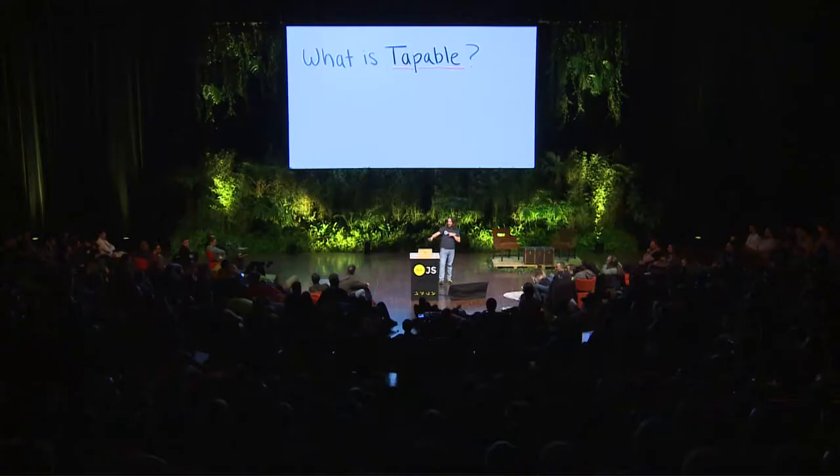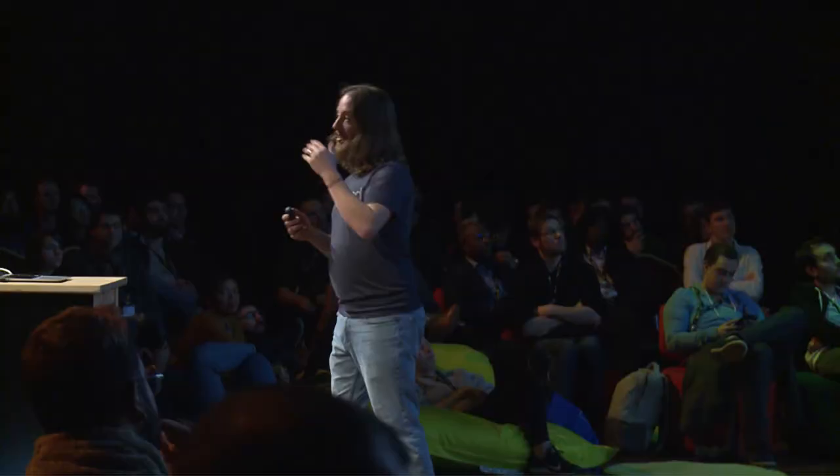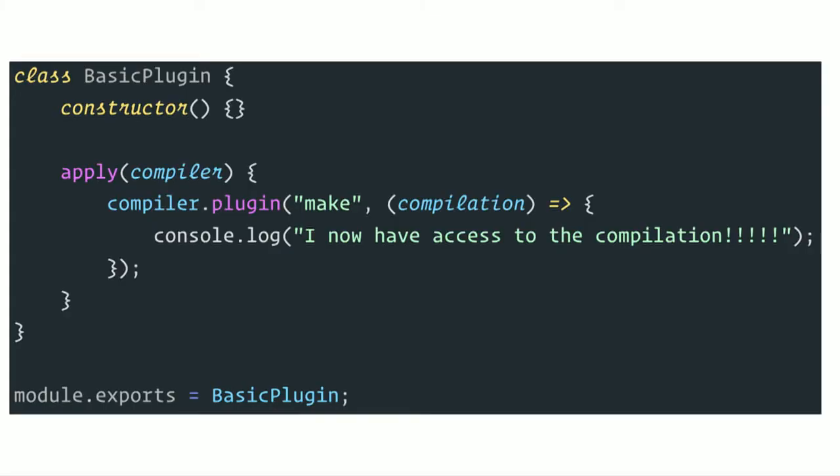Before we begin, I want to talk about this library we wrote called Tappable. Tappable is the backbone of the Webpack system entirely. It started out as a 235-line plugin system. Everything that makes Webpack possible is powered by Tappable. It allows you to extend a class and get all these fancy methods called Apply Plugins. If you've ever used Event Emitter in Node, this is a fancy version of that. Each of these special hooks allows you to perform functionality. Webpack is made up of hundreds and hundreds of plugins that hook up into this event system.